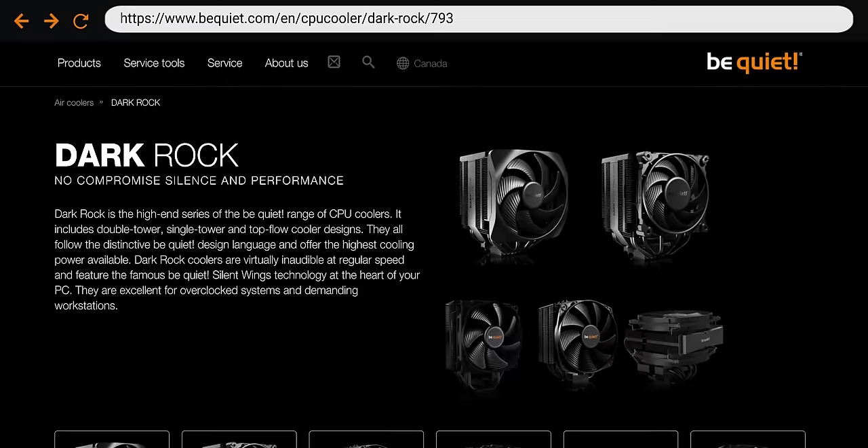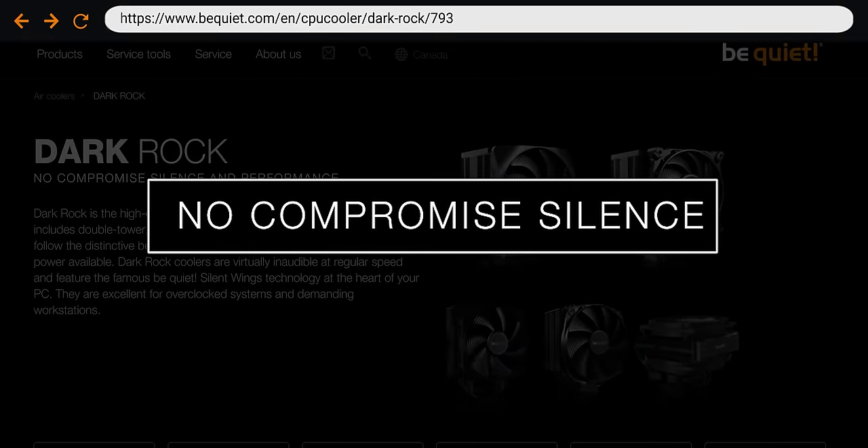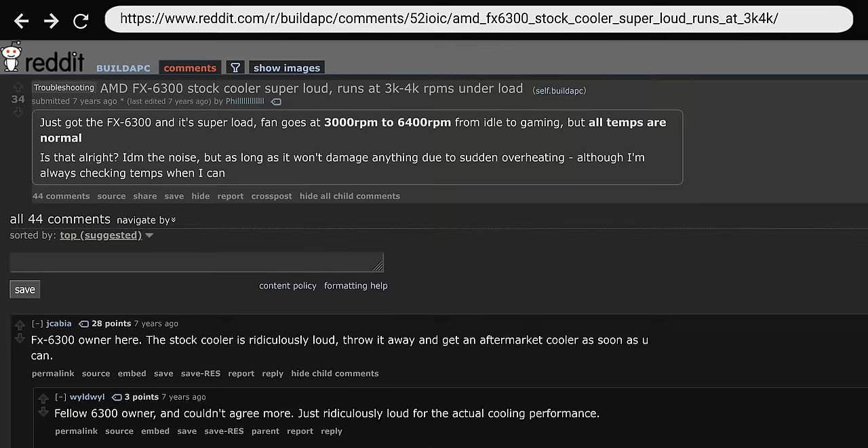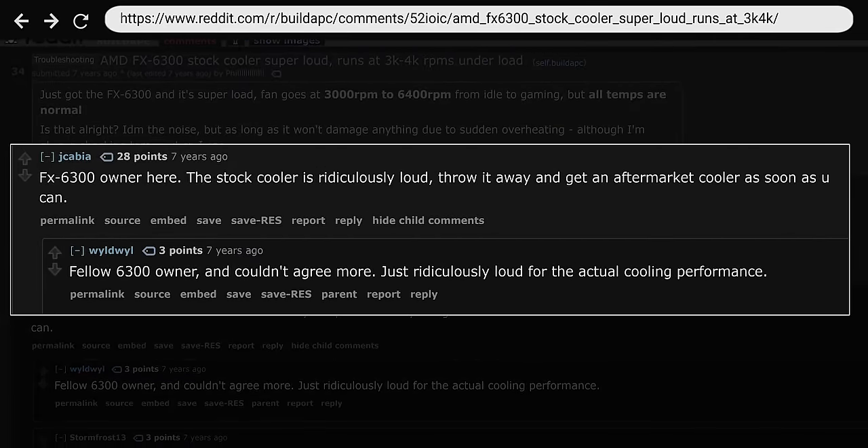One major selling point of aftermarket coolers is that they're frequently quieter than stock solutions. This used to be a major problem with pre-Ryzen era AMD coolers. CPUs such as the old FX6300, a popular mid-range lower-priced chip released in 2012, came with stock coolers whose fans would get horribly noisy under load, with some users complaining that their PCs sounded like jet engines.